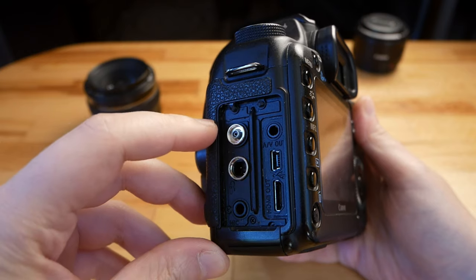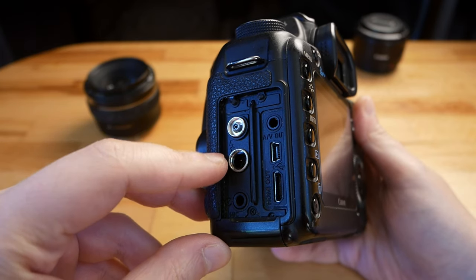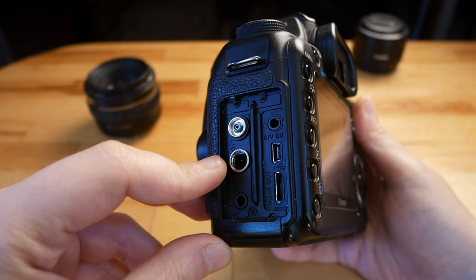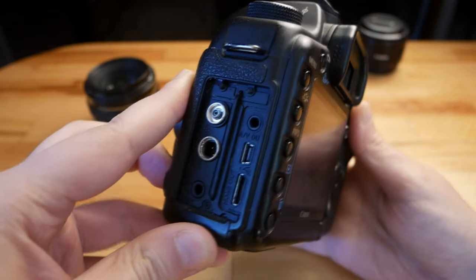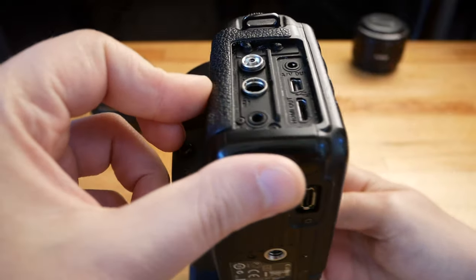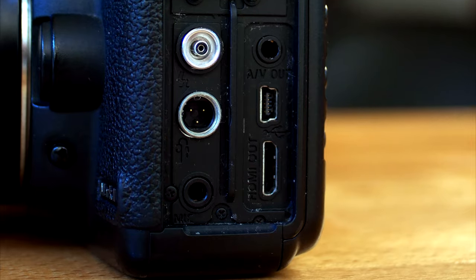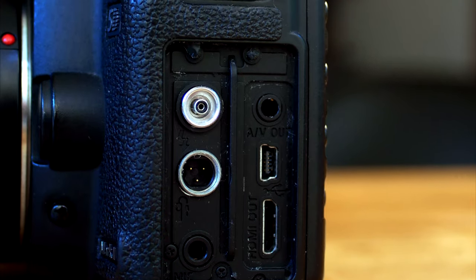The Canon 5D Mark II has many inputs on the left side. There is one for flash, one for using a remote control, one for an external microphone, one for audio/video out, one for syncing with your PC, and one for using an external monitor. To sync it with your PC or Mac you need a mini USB and not a micro USB.